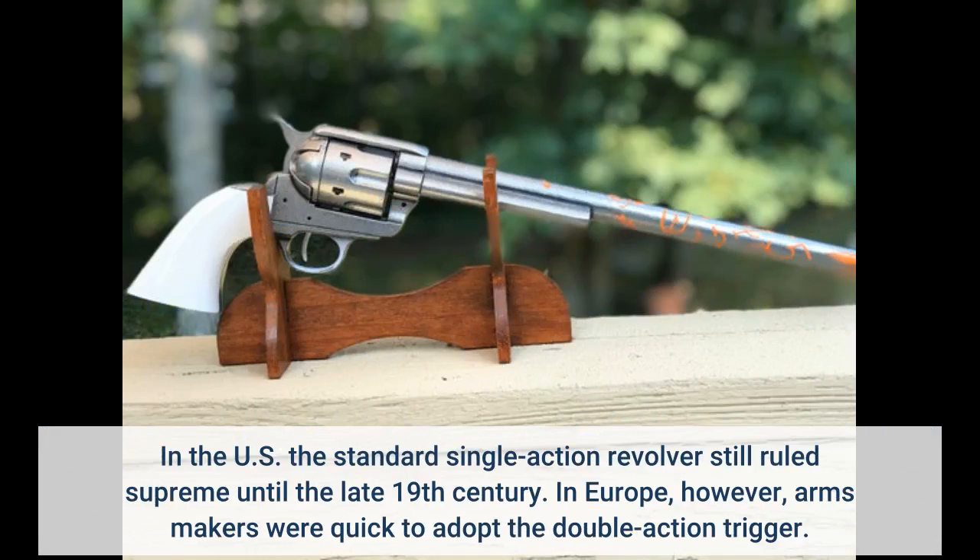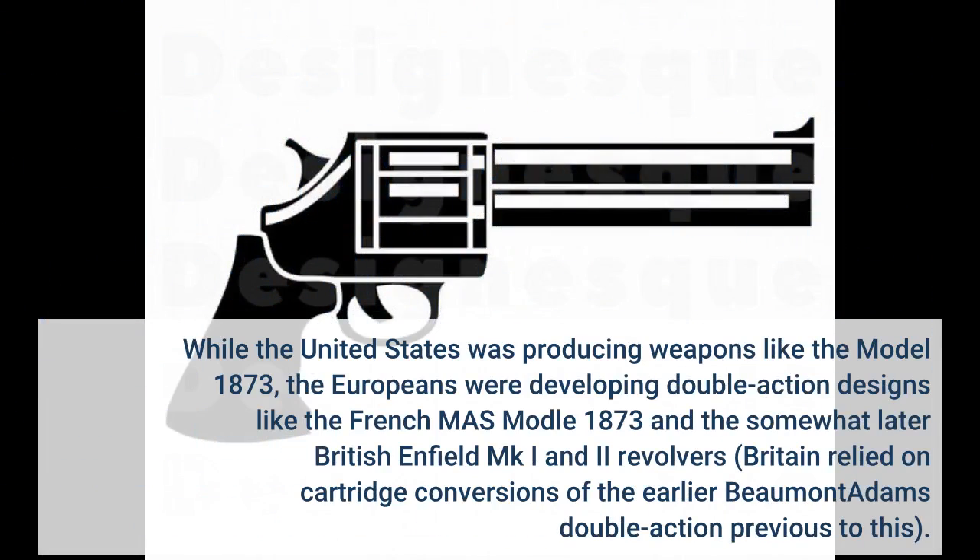In the U.S., the standard single-action revolver still ruled supreme until the late 19th century. In Europe, however, arms makers were quick to adopt the double-action trigger. While the United States was producing weapons like the Model 1873, the Europeans were developing double-action designs like the French Chamelot-Delvigne Model 1873 and the somewhat later British Enfield MK1 and MK2 revolvers. Britain also relied on cartridge conversions of the earlier Beaumont-Adams double-action percussion revolvers.